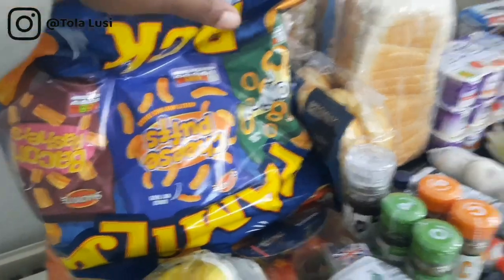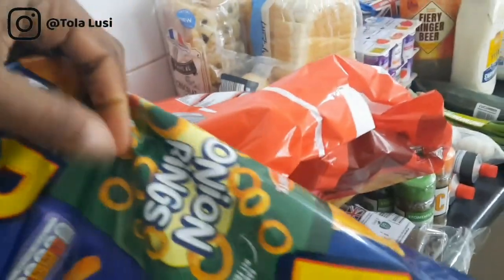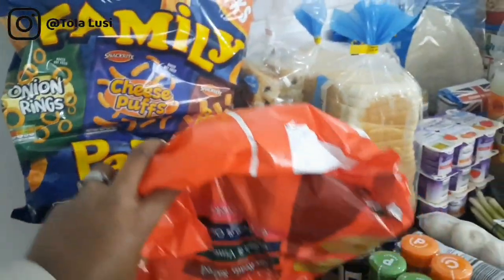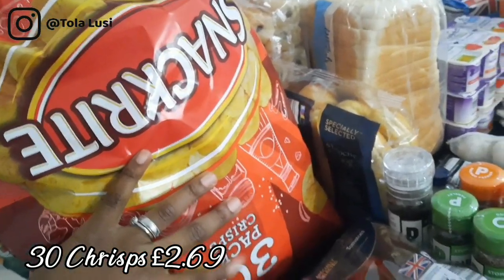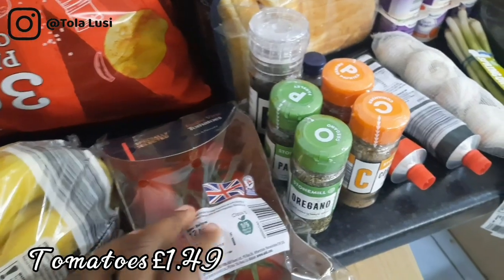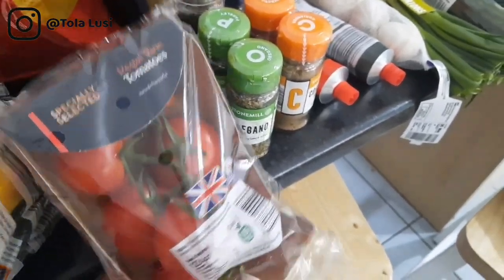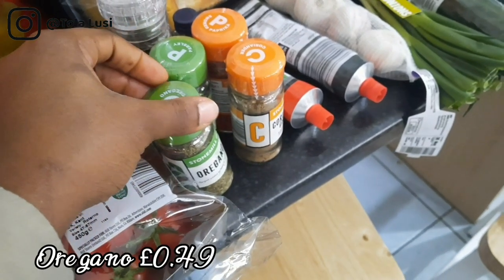These chips from Aldi are a huge favorite because my children snack a lot, and we're approaching Easter so there'll be even more snacking. This pack has 30 pieces and this one has 18. We also got some tomatoes — I couldn't get to the Pakistani shop where I usually buy tomatoes, so this will just be for dinner.